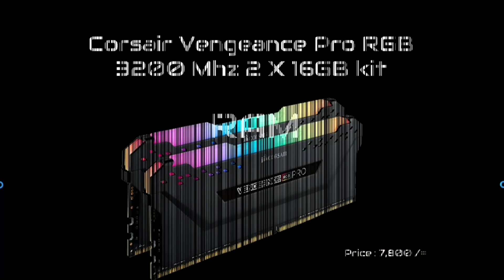The RAM used is Corsair Vengeance Pro RGB, which is 16GB per stick. The setup uses 32GB of RAM total in this build.